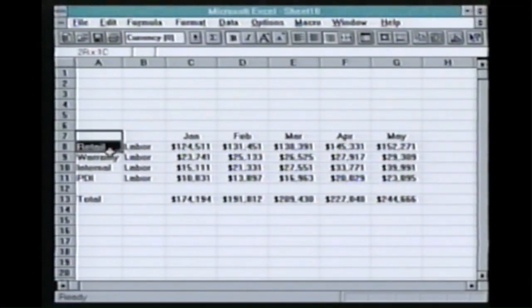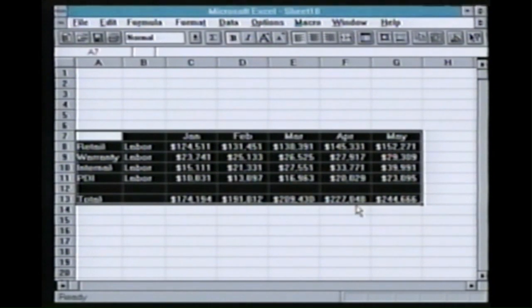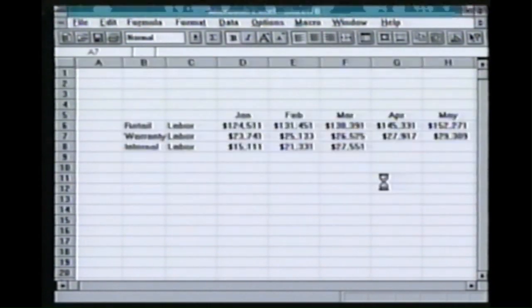Drag and drop is another feature that I really like using. All I've got to do is click on what I want to move, or select the area that I want to move, and simply drag it to where I want it. And I've done the work — there's the numbers and I can get it out to people fast.